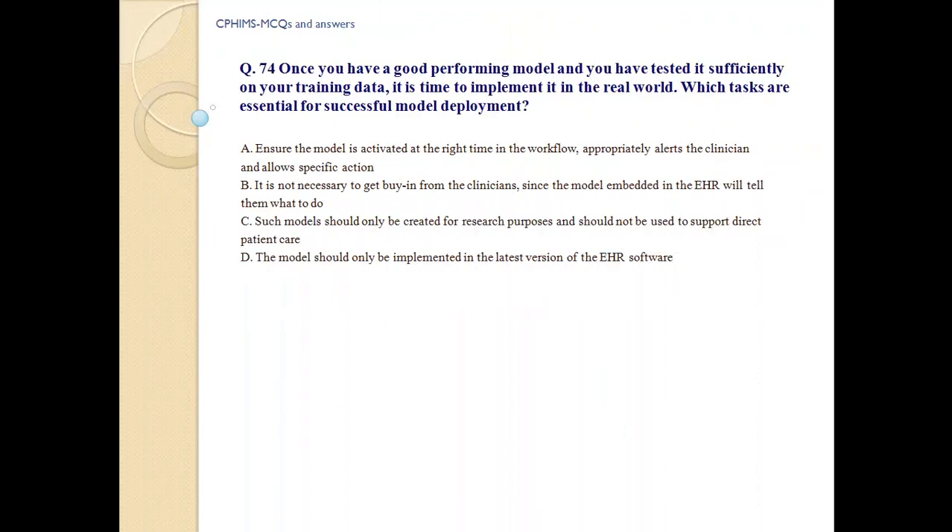Question number 74: Once you have a good performing model and you have tested it sufficiently on your training data, it is time to implement it in the real world. Which tasks are essential for successful model deployment? a) Ensure model is activated at the right time in the workflow, appropriately alert the clinician and allow a specific action.